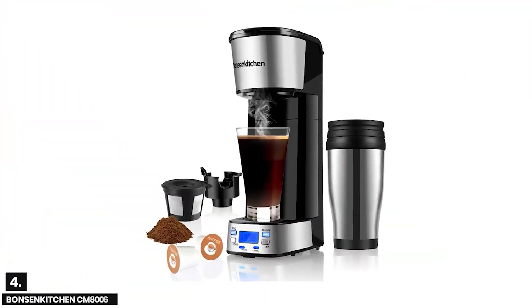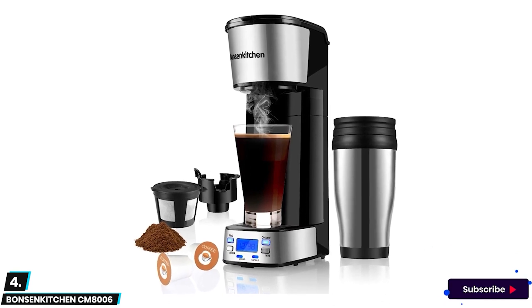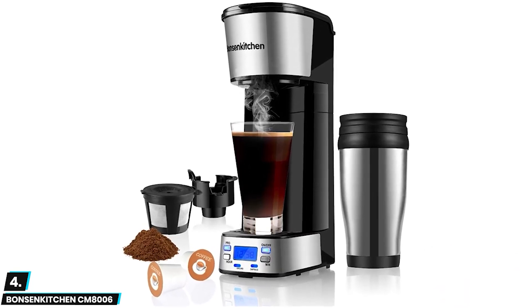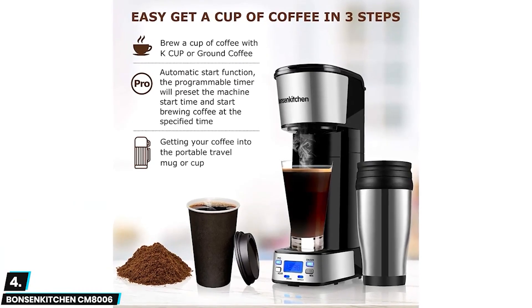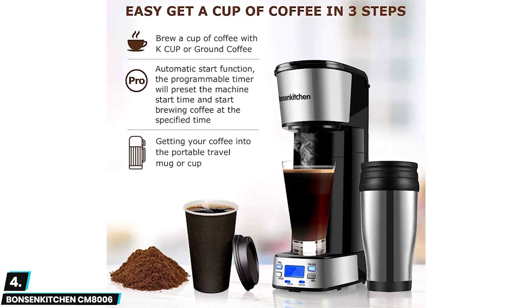Moving on, at number four we have the Bonson Kitchen CM 8006. This is a compelling pick for users who want tasty brews for drinking one or two at a time. This stainless steel model features a durable design and a small footprint for saving space in the kitchen.